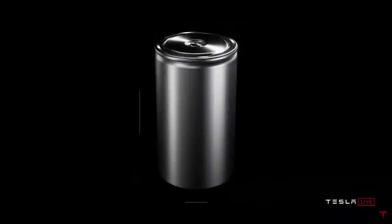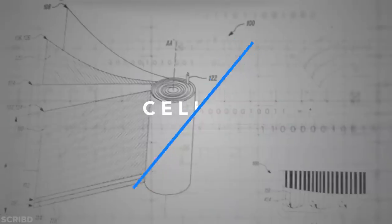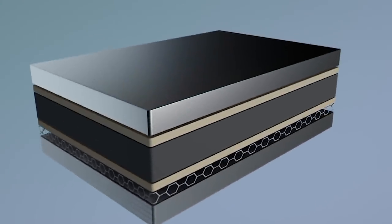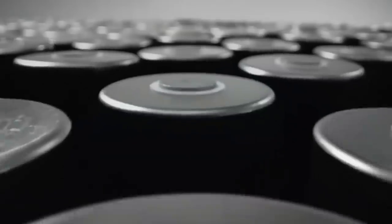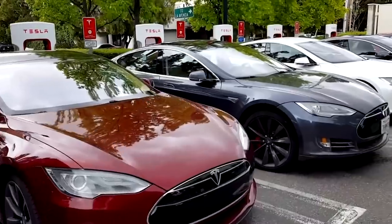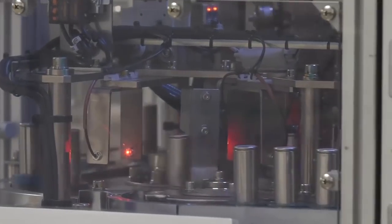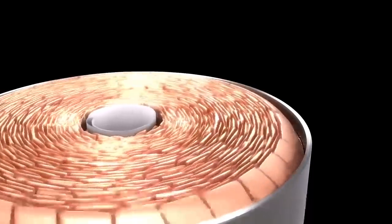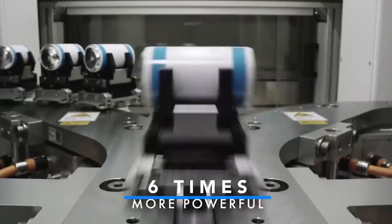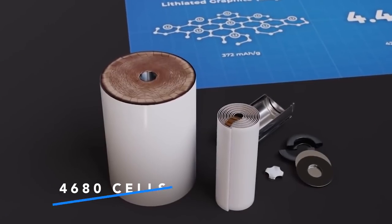Turning to what we learned from the Battery Day event, Tesla revealed their five-step plan to bring down the overall production costs per kilowatt hour. Starting from the core cell design, Tesla removed the separator tab from the cells — hence the name 'tabless' — and increased them in size. These changes result in a simpler manufacturing process, five times shorter electric paths between cells and load, less energy dissipation, six times more power, and at least 16% greater EV range. Tesla is calling these new cells the 4680 cells.